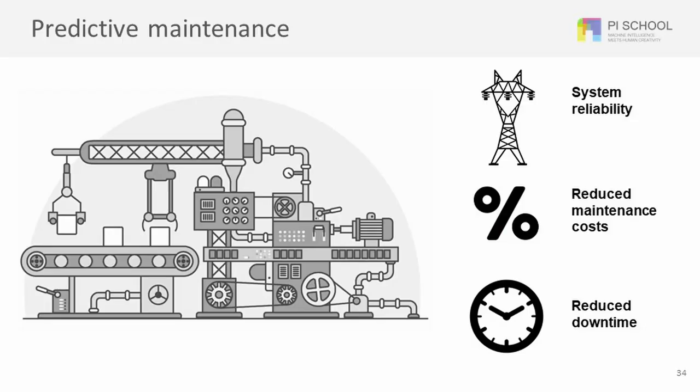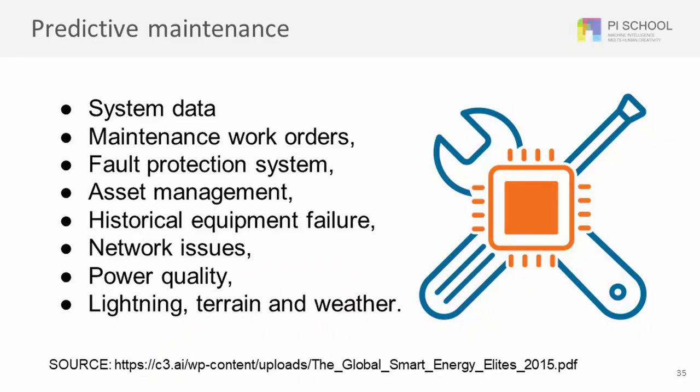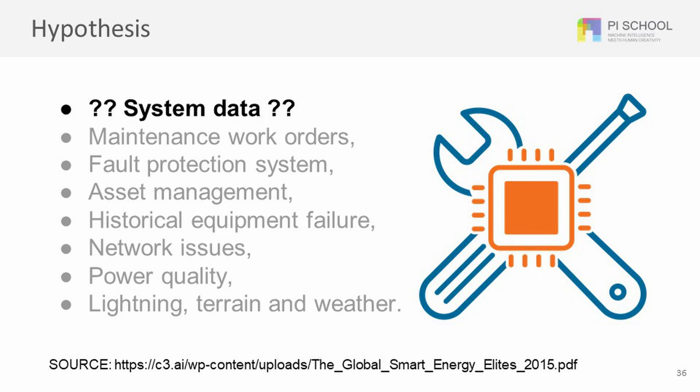Predictive maintenance ensures system reliability and reduces maintenance cost and time. Predictive maintenance gathers data from different sources such as system data, weather forecast, and sensors data. The hypothesis we explored in our work has been: can we build a model based only on system data?